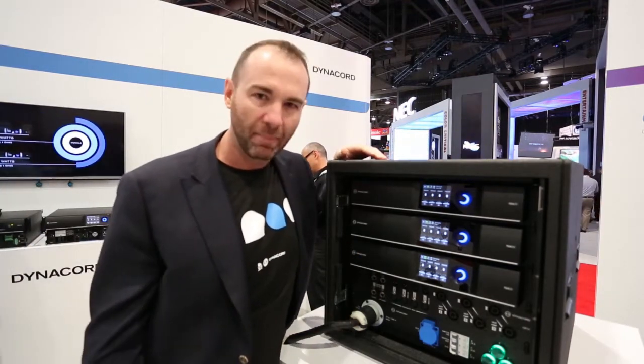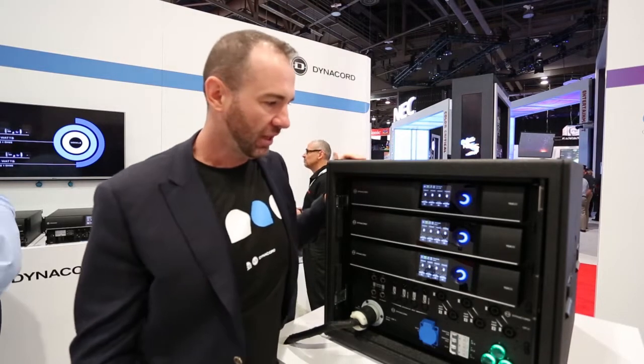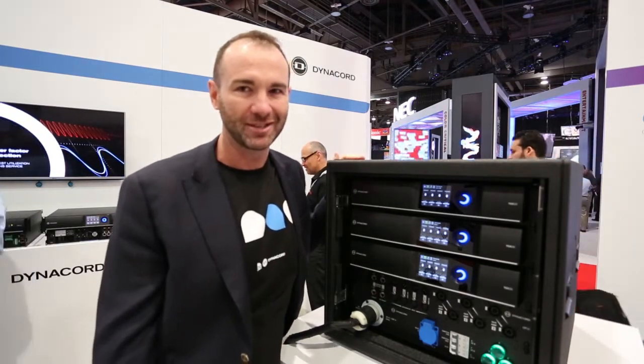So they really are an amazing product for the industry, an amazing product for us at Dynacord, and we are very proud to release them here today.